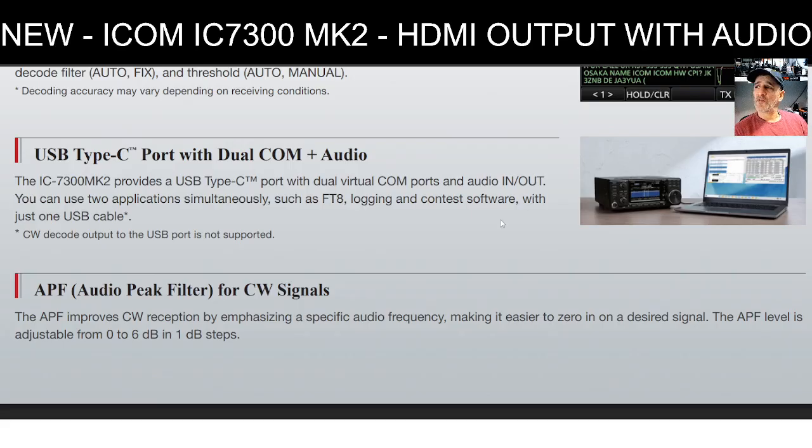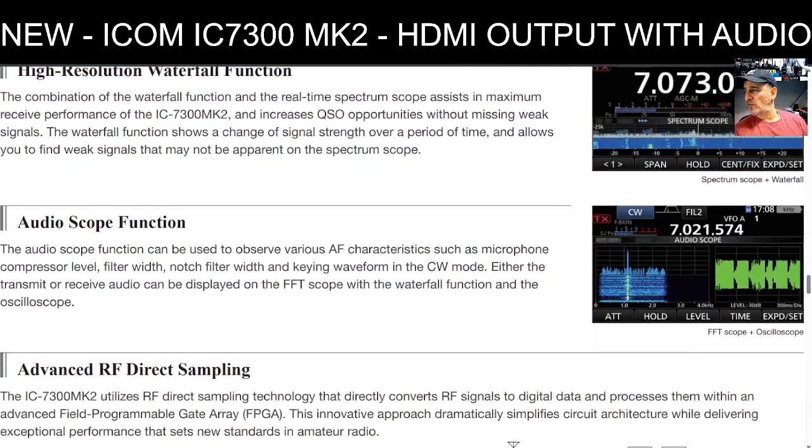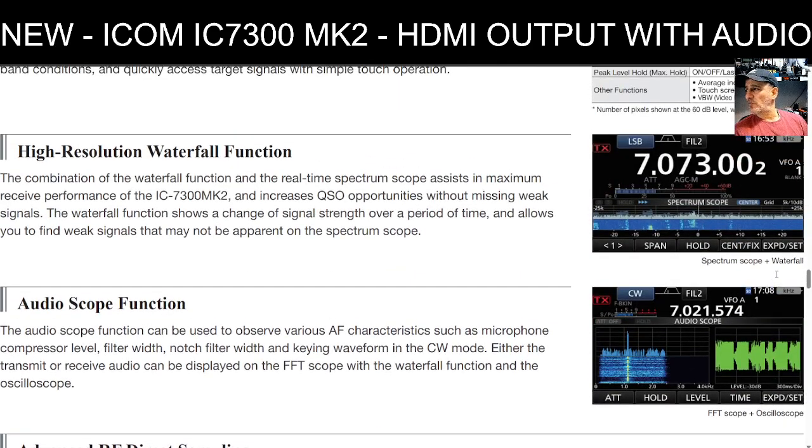It also says USB Type-C port with dual COM and audio. The 7300 Mark II provides a USB-C port with dual virtual COM ports and audio, so you can use two applications simultaneously — such as FT8 logging or contest software — with just one cable. The CW decode output to USB is an add-on caveat, but you still have the amazing waterfall, audio scope, SWR display, recording capability, and the ability to transmit CW and voice.